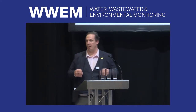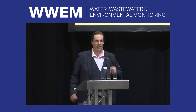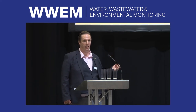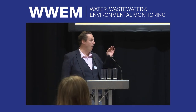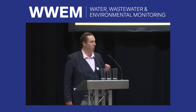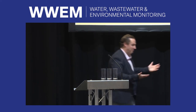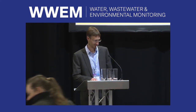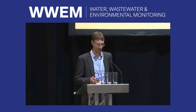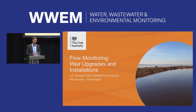Our next speaker is Rob Burton of the Coal Authority. A lot of the open channel flow work we do in the water industry is applicable to other industries, and much of the learning from the Coal Authority on flumes and weirs can also be applied back to the water industry. Rob introduces himself: he's the lead hydrologist at the Coal Authority, there since 2020, and before that was 18 years at Hydrologic, the last eight as head of hydrometry.